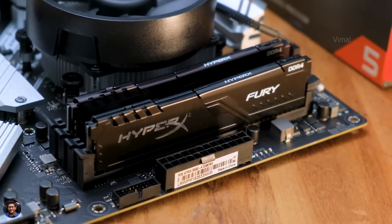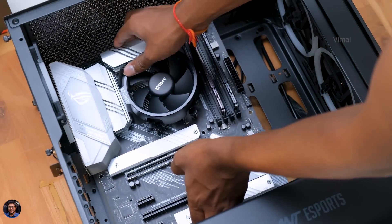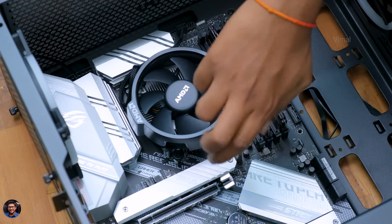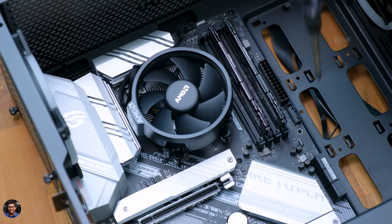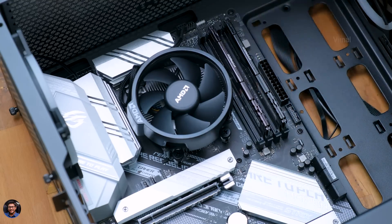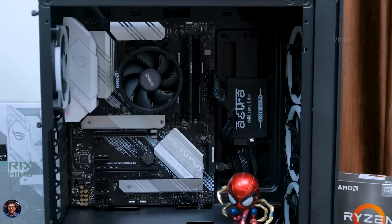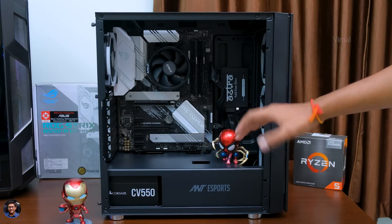The only things left are fixing the motherboard in the case and installing the PSU and storage. The ICE 511 Max from Ant Esports is quite spacious and has a PSU shroud for neat cable management. It comes with four pre-installed RGB fans that only need one SATA cable for all of them — especially useful for beginners. Place the motherboard in the case, fix the screws in a zigzag manner, and don't over-tighten them. Then install the power supply and storage.